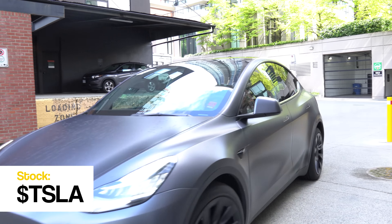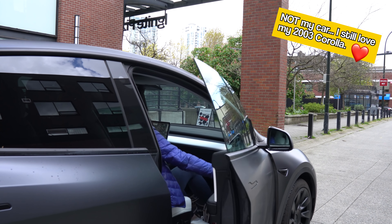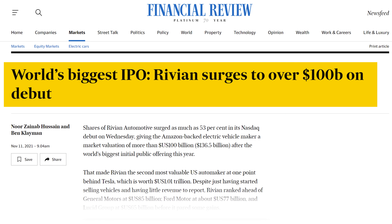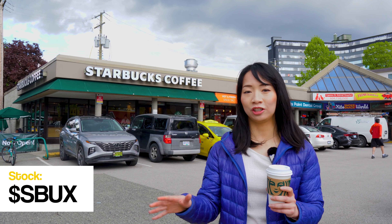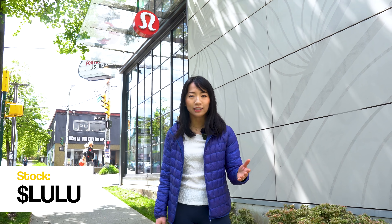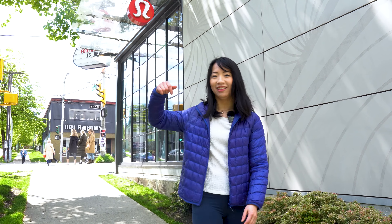You see this Tesla Model Y? It's bought from the profit from short selling Tesla stock. This is the Rivian office — this is supposed to be worth $100 billion at once. I've definitely spent a lot of money on Starbucks drinks, but not the stock. Sometimes their coffee tastes like my grandmother's diarrhea.